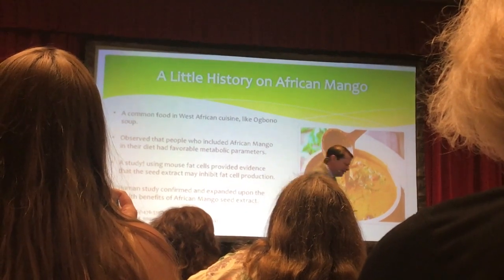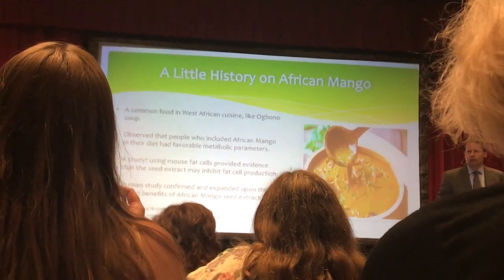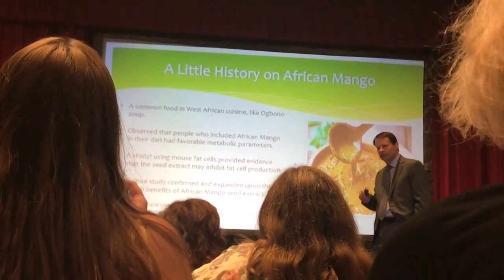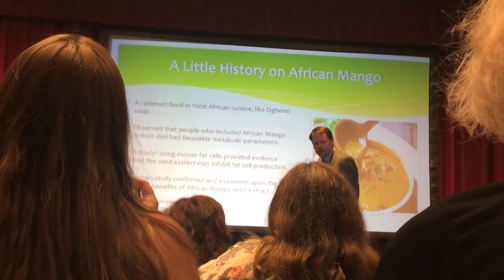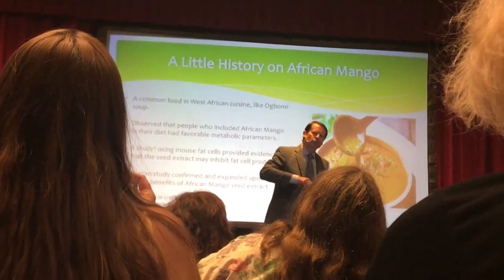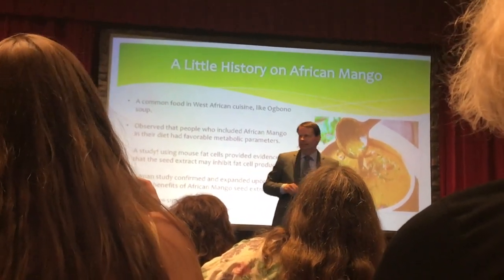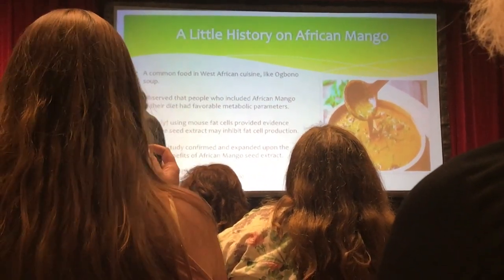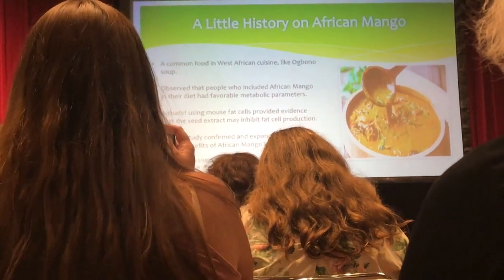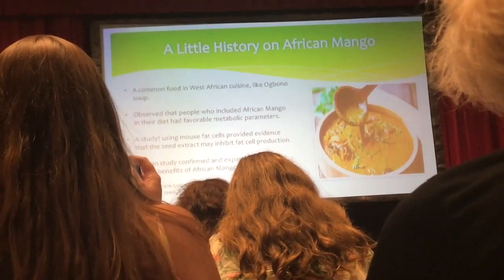They thought, wow, I've got to do something with this when I get back home — I've got to do an experiment. So they did an experiment with a crude extract of this African mango seed, and they took that extract and put it on some mouse fat cells. What they discovered was very interesting: the fat cells did not reproduce; they did not multiply.